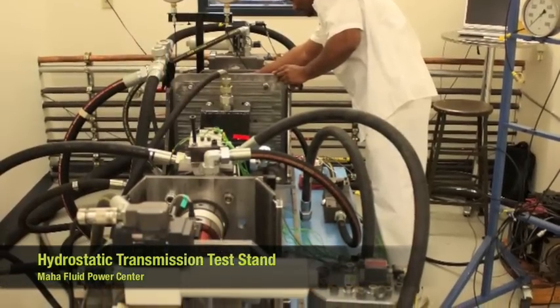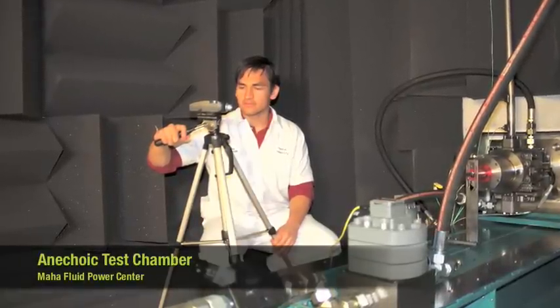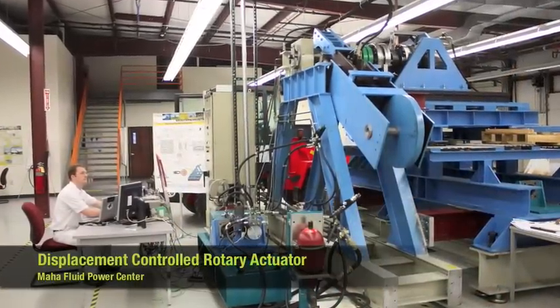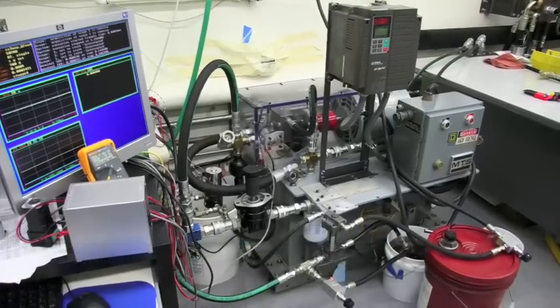Performance testing of hydrostatic drivetrains and acoustics testing of hydraulic systems are two important capabilities useful for research on heavy equipment. Research on displacement control and on-off valve control of fluid power actuators will provide a more efficient control method than the throttling valves currently used in hydraulic systems.